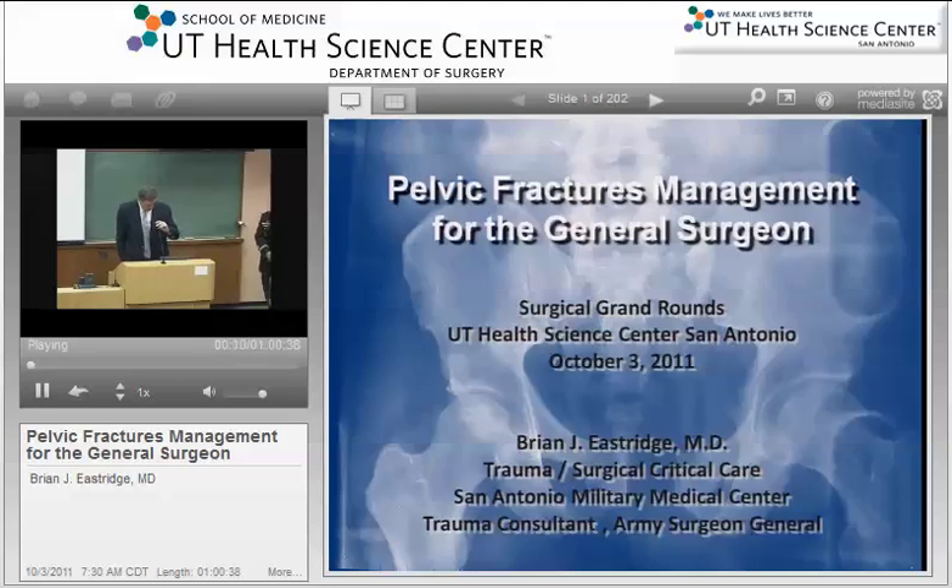This morning we're very pleased to have Dr. and Colonel Brian Estridge here to speak to us about the general surgeon's role in the management of pelvic fractures. Dr. Estridge graduated from Virginia Tech University, did his medical school and residency at the University of Maryland, a trauma critical care fellowship at Southwestern in Dallas, and stayed on staff there, was awarded numerous teaching awards, rose to some national prominence, and then for reasons that are unclear, I think even to him, decided to join the Army.